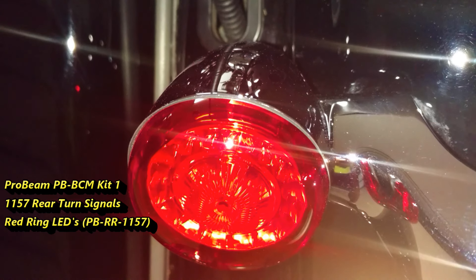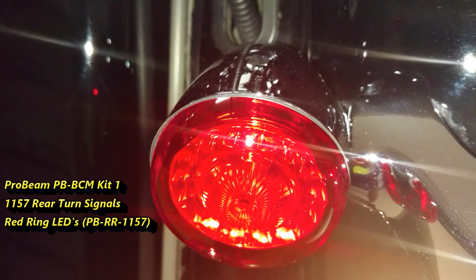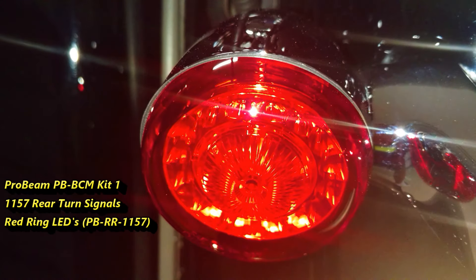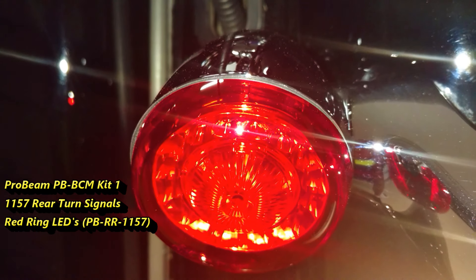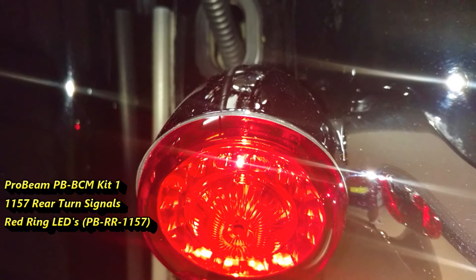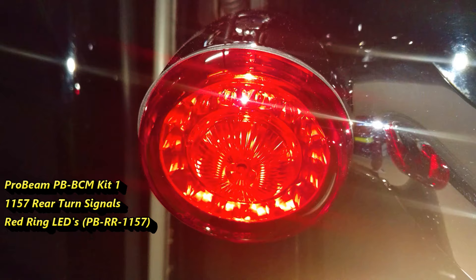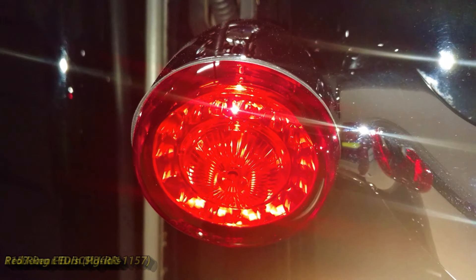These 1157 rear turn signal lights are complete plug-and-play Probeam 100% LED rear turn signals. They come in a choice of 1157 red ring LED turn signals or Probeam 1157 solid red LED turn signals. Probeam turn signals are DOT and SAE compliant and are backed by Custom Dynamics' lifetime LED warranty. Fitment includes Harley-Davidson models equipped with bullet style dual intensity 1157 rear turn signals. A signal stabilizer or load equalizer is not required on these BCM models.